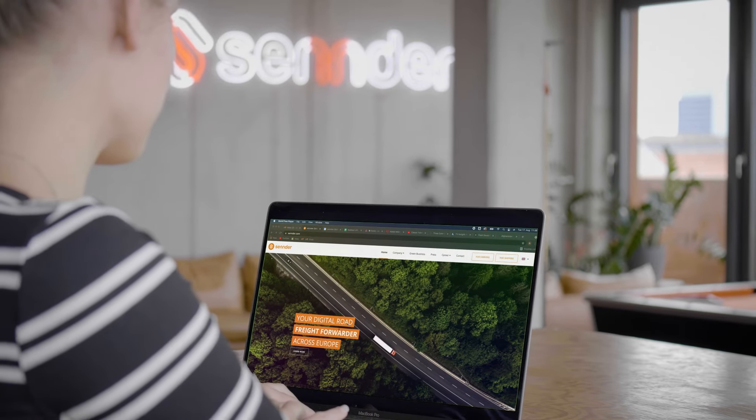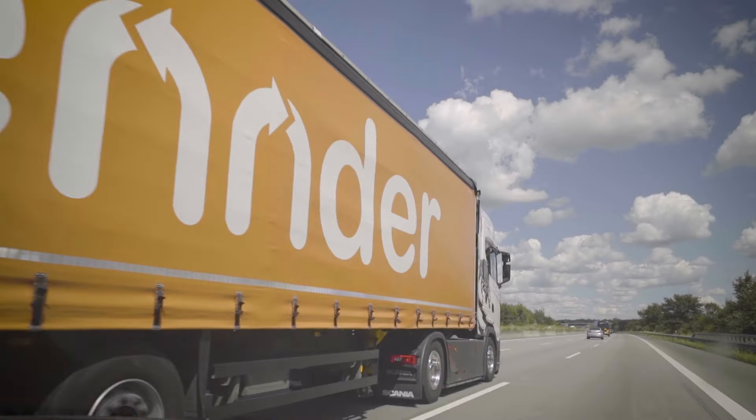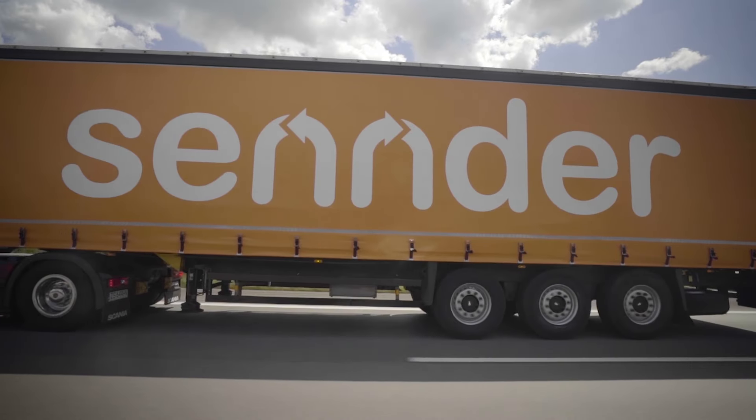Sender makes trucking simpler. Our innovative digital carrier platform, Orcas, helps carriers discover loads tailored to their needs, plan their business better, and get paid faster.